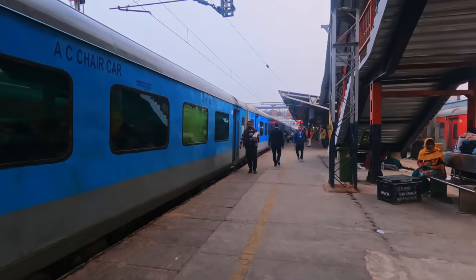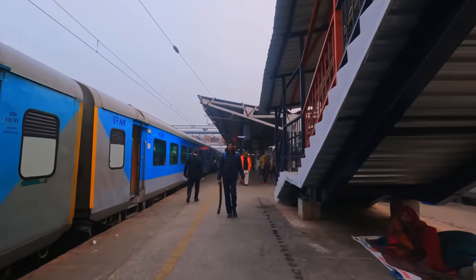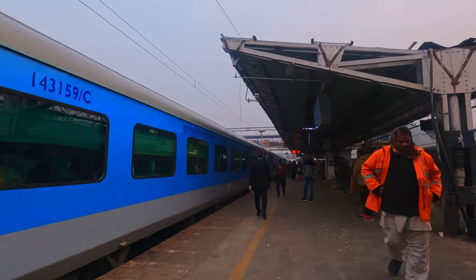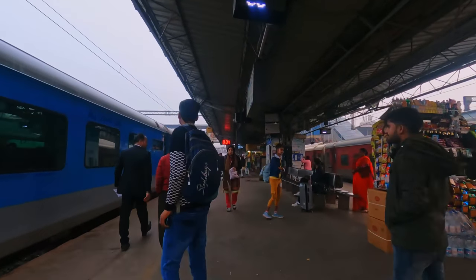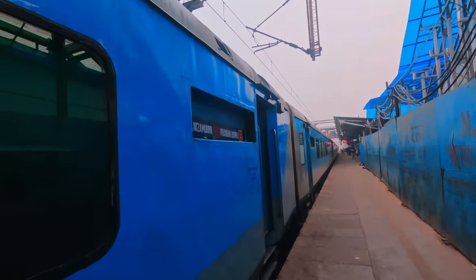The train has two classes on offer. A couple of carriages in the centre of the consist feature Executive Chair Class, where I'll be travelling today, while the remaining eight have the rather simply named Chair Class, which entails a denser seating layout. We'll take a look at that later, but for now let's find my seat.